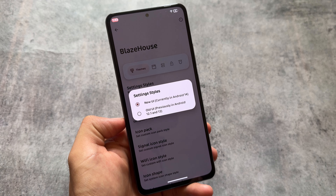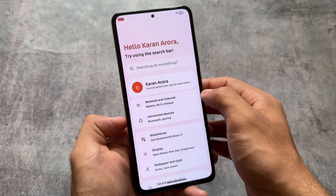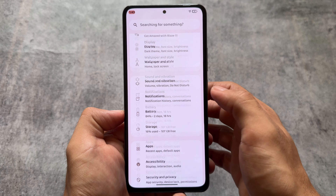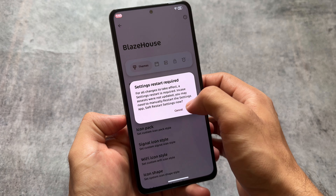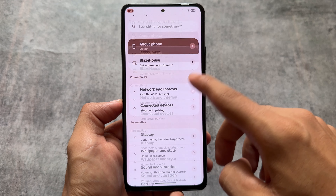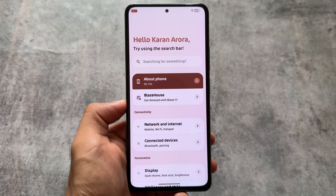Moving on to the settings UI, you will notice some changes here. The settings UI can be changed, which is a very good thing. In some custom ROMs, even if the settings UI is modified, some people might love it and some might not. In this case, we have two options available, so whichever you feel comfortable with, you can choose it. You can customize these options directly from the customization section.